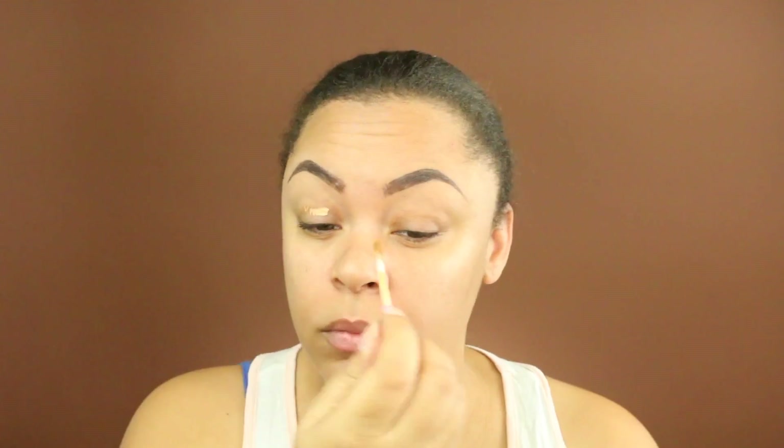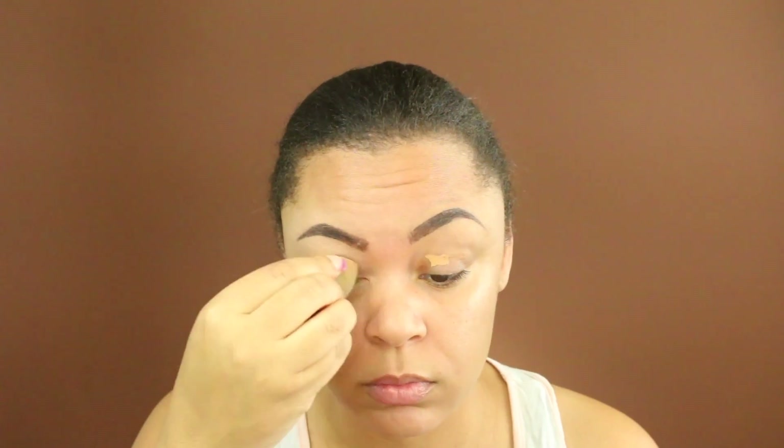I'm just going to take this Urban Decay concealer and apply that to my lids just to cancel out the darkness and the redness that I have, using this as a base.